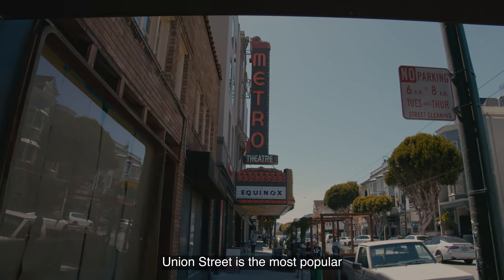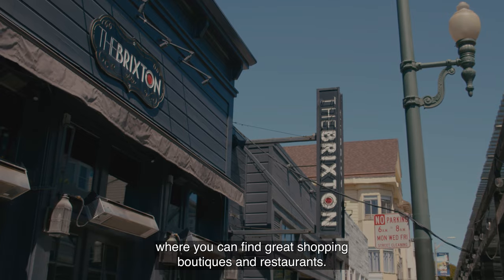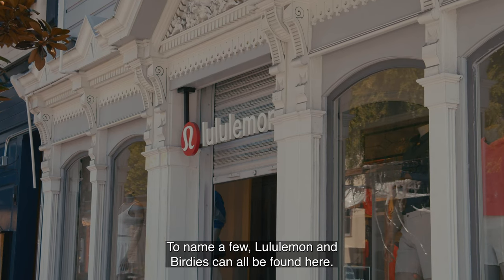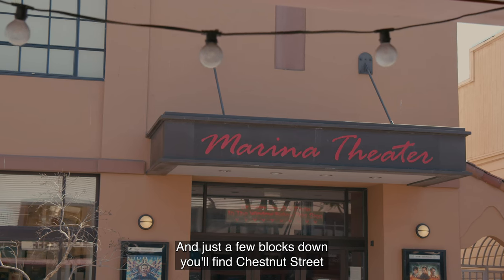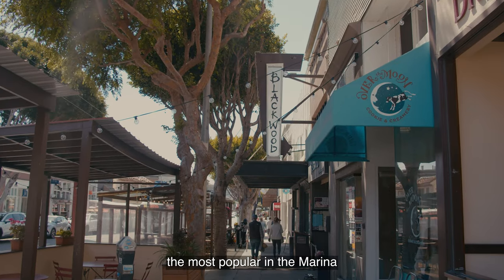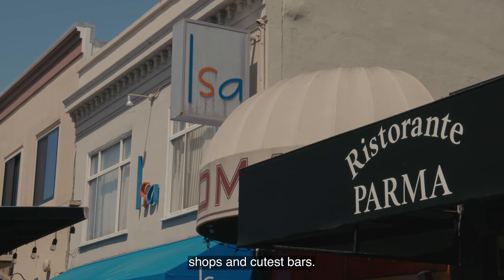Union Street is the most popular and busiest street in Cow Hollow, where you can find great shopping boutiques and restaurants. To name a few, Lululemon and Birdies can all be found here. And just a few blocks down, you'll find Chestnut Street, the most popular in the Marina, filled with some of the most delicious restaurants, shops, and cutest bars.